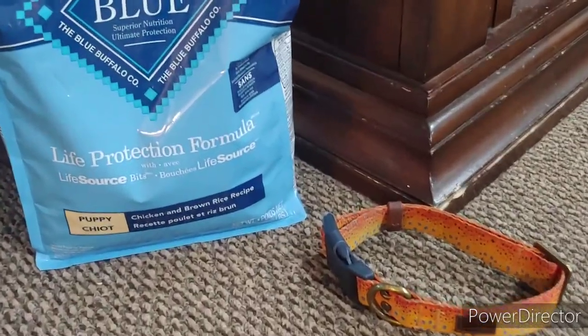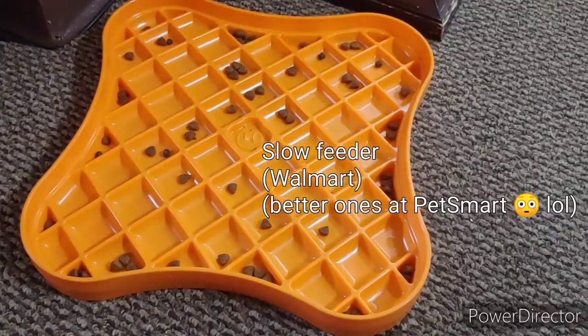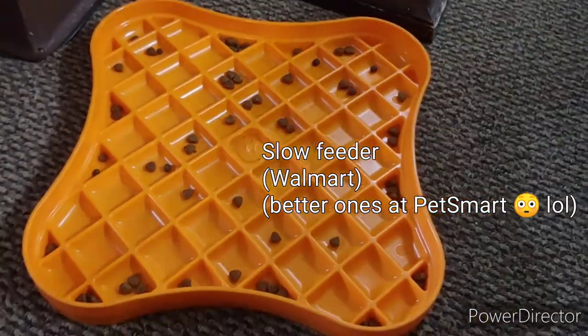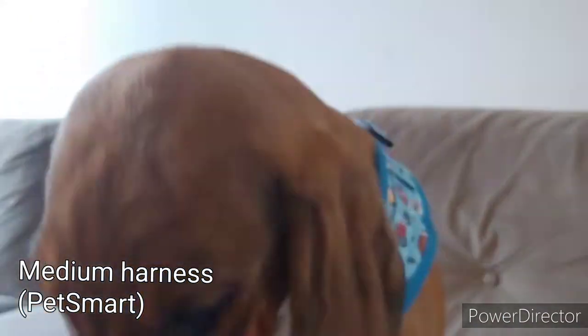Here we have some Blue Buffalo puppy food from Walmart and a medium collar from PetSmart. This is from Walmart — a slow feeder. There are actually better ones at PetSmart though. And a medium harness from PetSmart.